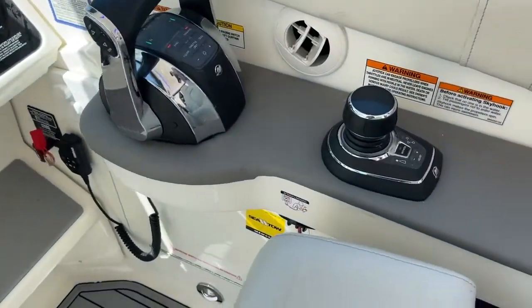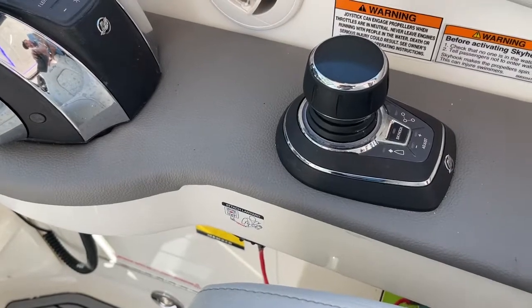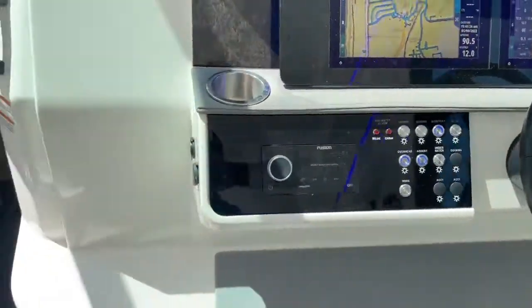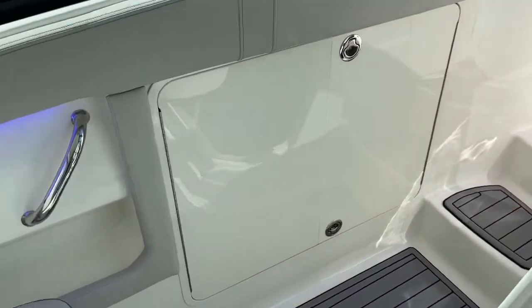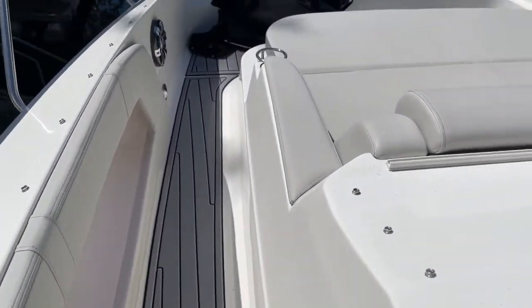This has the joystick piloting option, which gives you Skyhook as well as autopilot. There's another smaller table that stores in there, and I've got an easy walk-through to the bow with a sliding window.